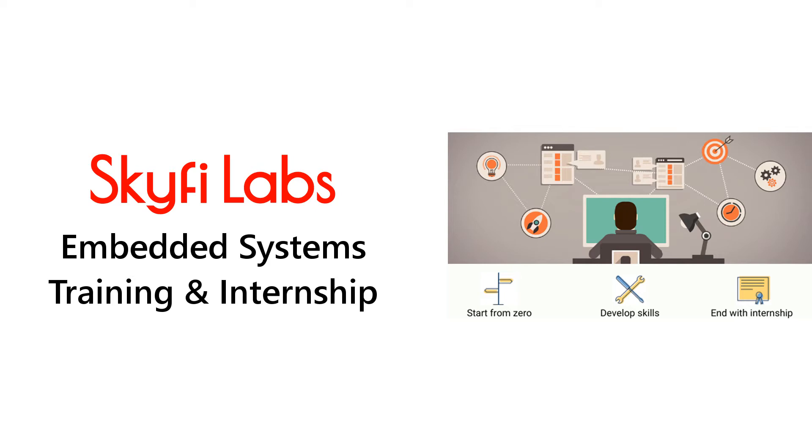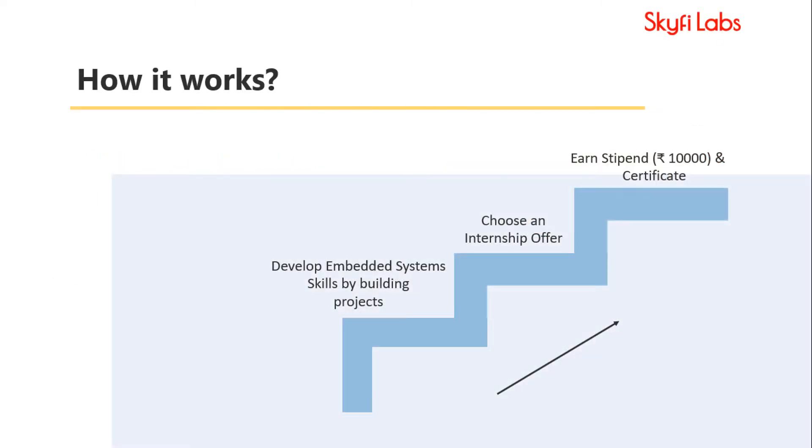In this training and internship program, you will start from zero and end with an internship experience which will actually pay you. Here is how it works. First, you will develop the necessary skills by completing the online course on Embedded Systems. And then you join an internship on Embedded Systems and earn a stipend.